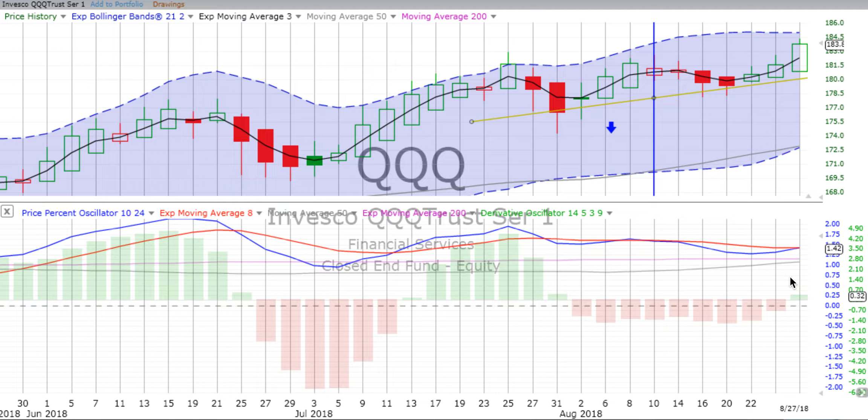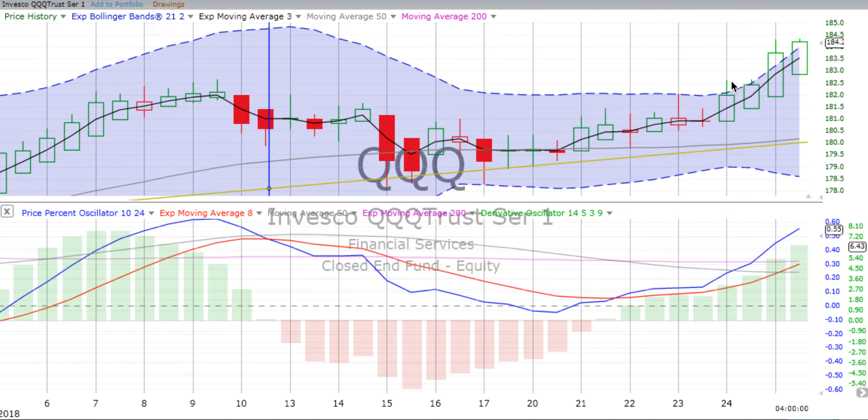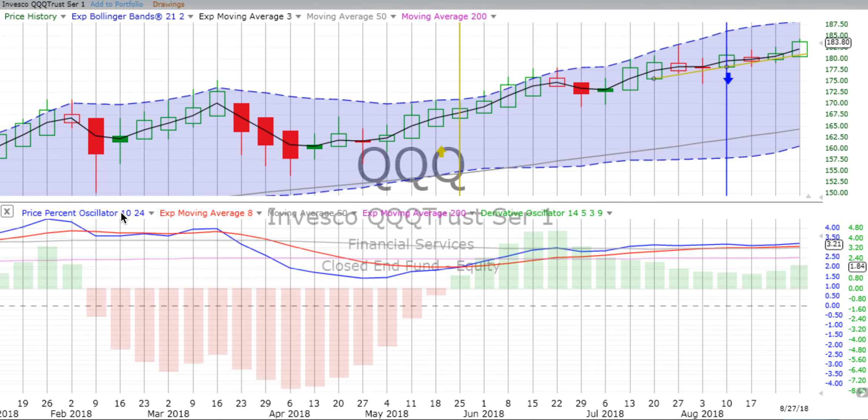That would give us what we are looking for — a two-day chart moving in the same direction as the weekly, which will then set us up for a potential up trade if that occurs. So keep our eye on things. The derivative oscillator has already flipped over to positive. On the four-hour chart, strong up movement — just kicking it the last two days. Derivative oscillator getting upward momentum, price percent oscillator spiking up. We'll keep our eye on the Qs.